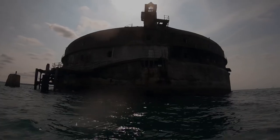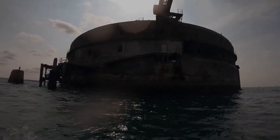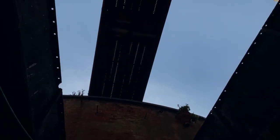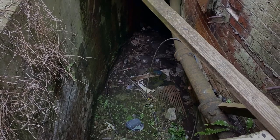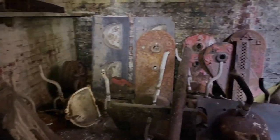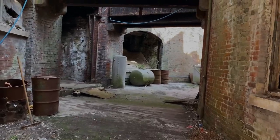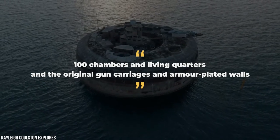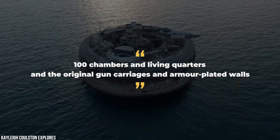As for the features for each fort, firstly we have Horse Sand. Beyond being more run down, the citadel is essentially the same as when it was built, minus any potentially dangerous equipment, across 99,000 square feet of living space. The listing states it has 100 chambers and living quarters and the original gun carriages and armored-plated walls.